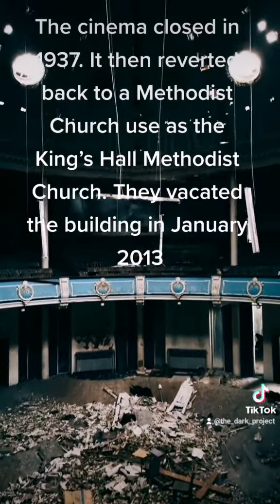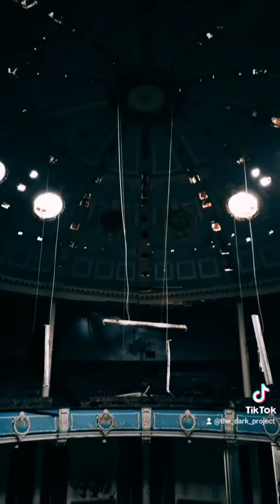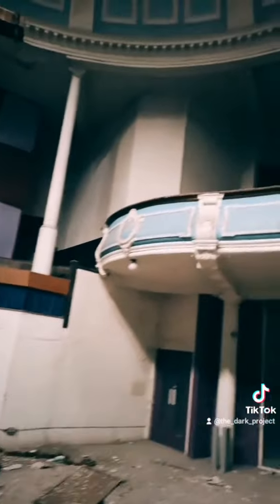The cinema closed in 1937. It then reverted back to Methodist church use as the Kings Hall Methodist Church. They vacated the building in January 2013.